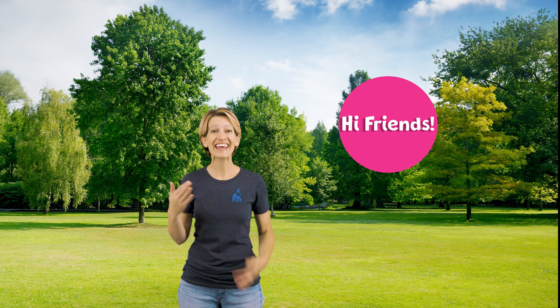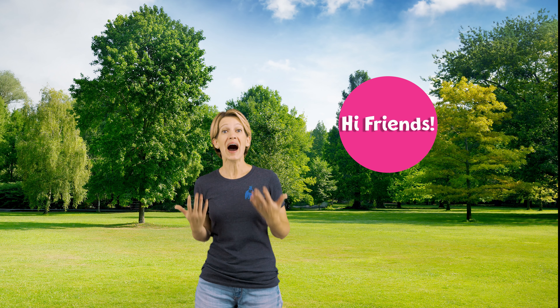Hi friends! It's Hazel's mom. I was just out for a walk exploring my new neighborhood. I took some pictures of some really interesting buildings. Would you like to help me find all of the shapes in those buildings?